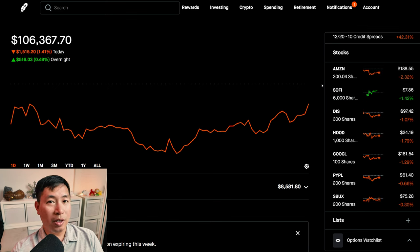That's all I have to report in this portfolio update. I will be making more portfolio updates in the future. If you guys like this type of content and want to see more, please make sure to like and subscribe. Thank you so much for watching, and I'll see you guys next time.